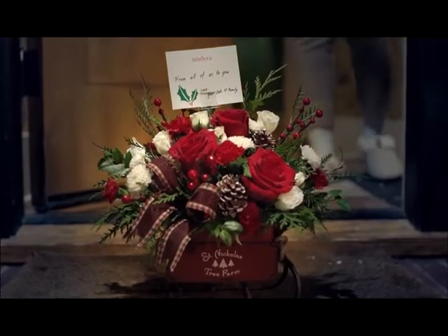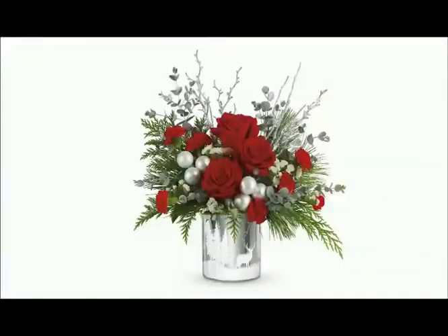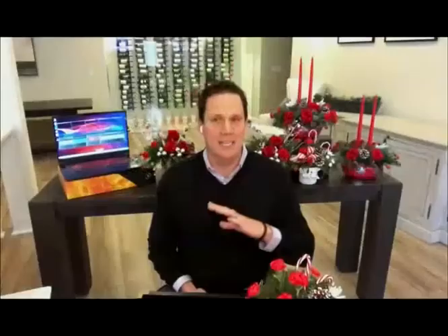Send festive floral arrangements from Teleflora, the world's leading floral delivery service. They have a great Christmas lineup with the Winter's Eve Centerpiece, Wintery Wishes Bouquet, and the Send a Hug North Pole Cafe Mug — always fully arranged, made by hand, and delivered to your doorstep by local florists.